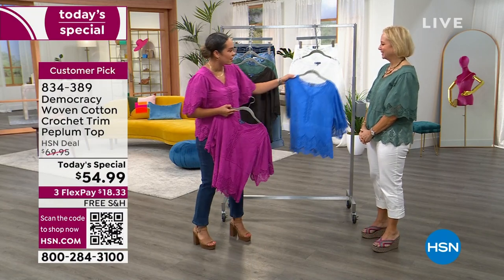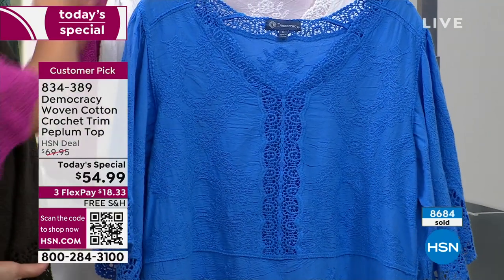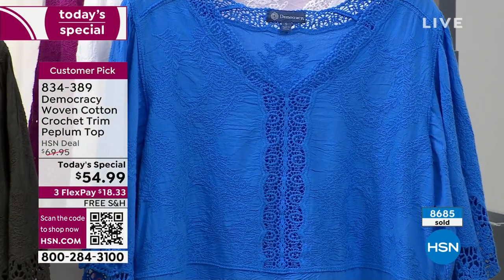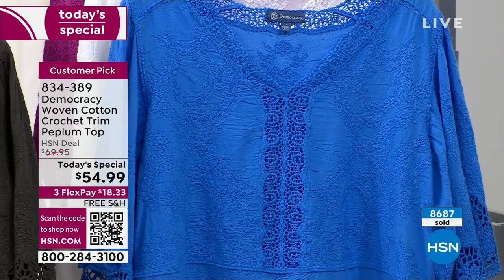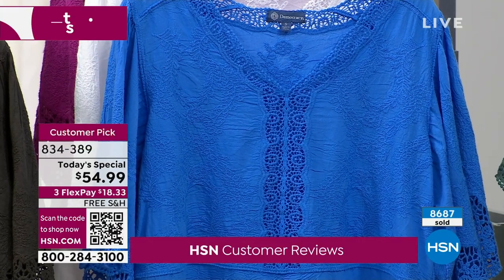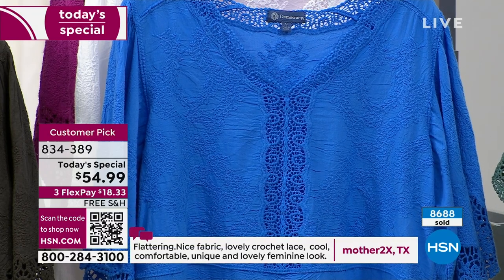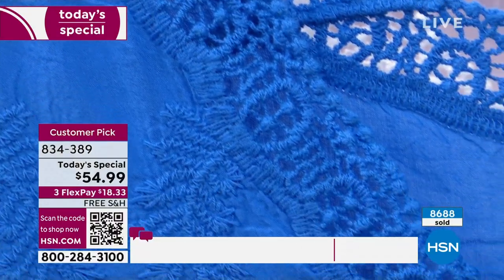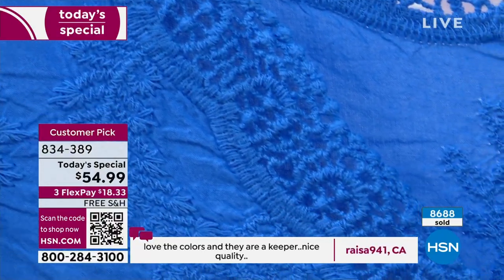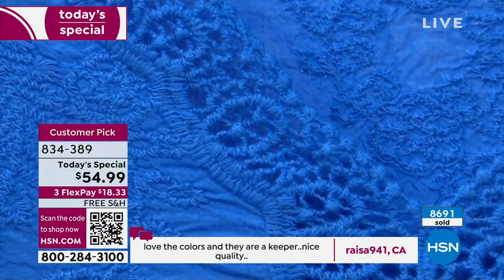We're already halfway through our quantity. I want to give some love to that blue — you can really appreciate the detail on that as well. We're already halfway through our quantity on this very popular Today's Special. Well over 8,600 sold. White is getting limited — extra small and small are already gone in white, so we have medium to 3X left in the white. Look at the detail, look at what you are getting.